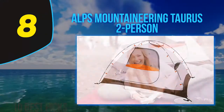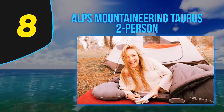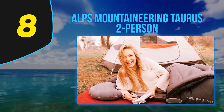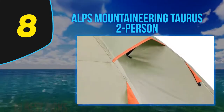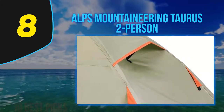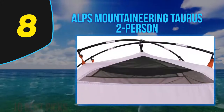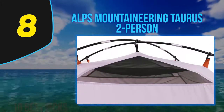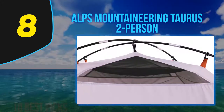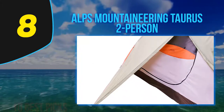Number eight on the list is the Alps Mountaineering Taurus 2-Person Tent. The best two-person tent for beach camping must be stable, sturdy, and durable to protect you from sand and water. The Alps Mountaineering Taurus tent meets all these requirements without being very expensive. It is a very good two-man tent — the length provides room to place clothing or equipment at the foot of a standard sleeping pad.